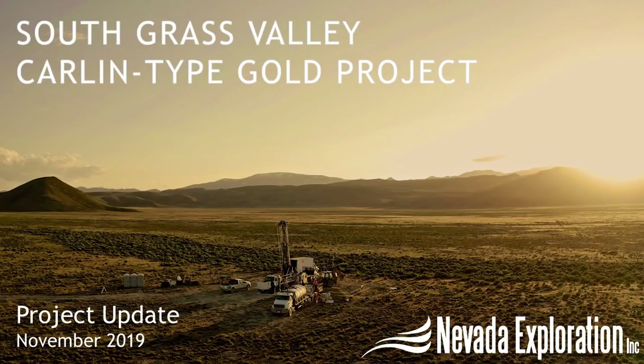Hello, I'm James Buscard, President of Nevada Exploration, and today we're going to look at how we're using our results to date at South Grass Valley plus the latest geoscience to advance four new Carlin-type gold targets we've identified at this district-scale project located south of Cortez, one of the world's most important and profitable gold districts.